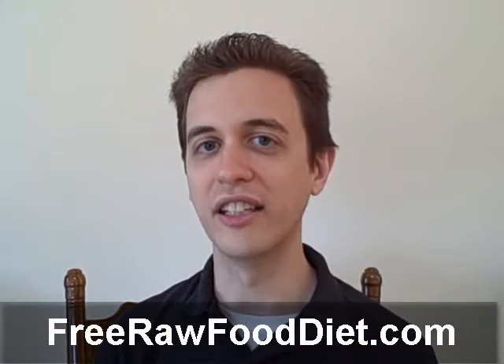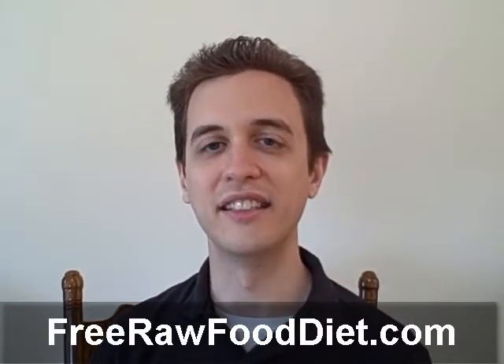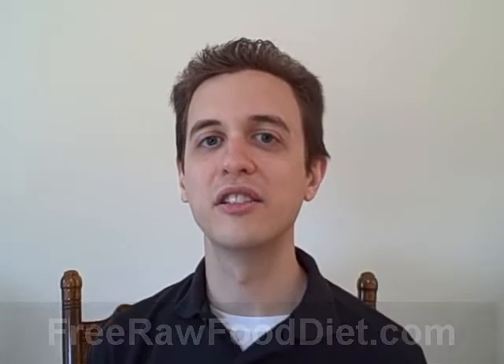So head on over to FreeRawFoodDiet.com and fill in your email address. That's F-R-E-E-R-A-W-F-O-O-D-D-I-E-T dot com, or just use the handy link over in the more info box to the right here. And you can get started with raw foods today. In fact, signing up is so easy, I'm going to show you how to do it right now.